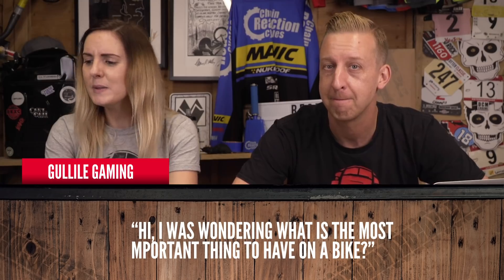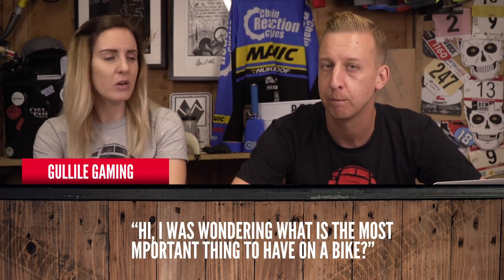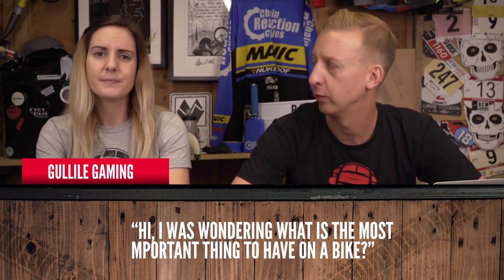Gullible Gaming asks: what is the most important thing to have on a bike? Wheels. You're not going anywhere without wheels.